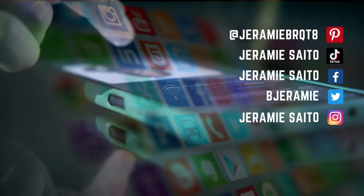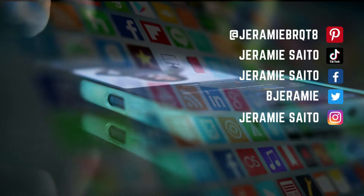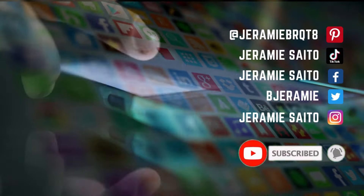Thank you so much. If you have any questions, please leave them down below. Please like and share this on your socials, comment and subscribe, and I will see you guys next time. Have a good day, bye!